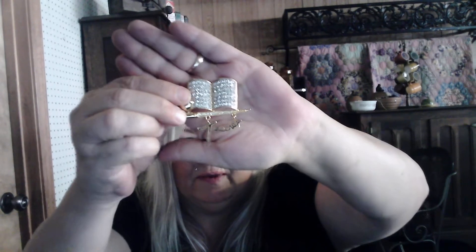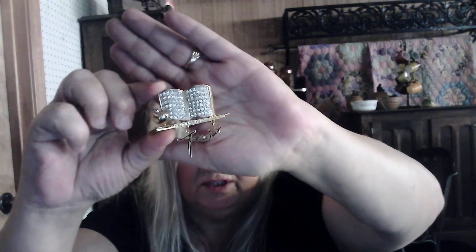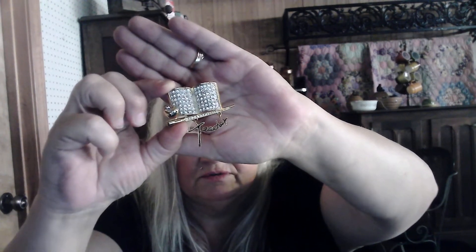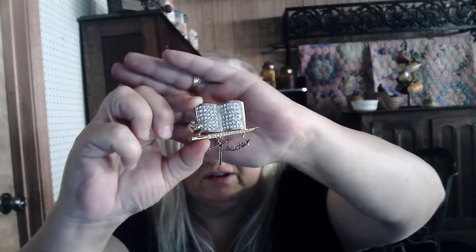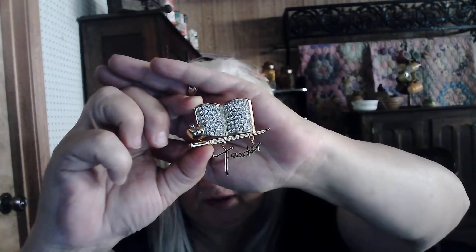And if any of you know a teacher, or are a teacher, this is really pretty. It says teacher on it, and then it's rhinestones in the book — they are glued in, but they are beautiful. And a little apple. It looks like it's sitting on like a little stick or something, I don't know — maybe a ruler or something. I'm not sure. But this will be available too.